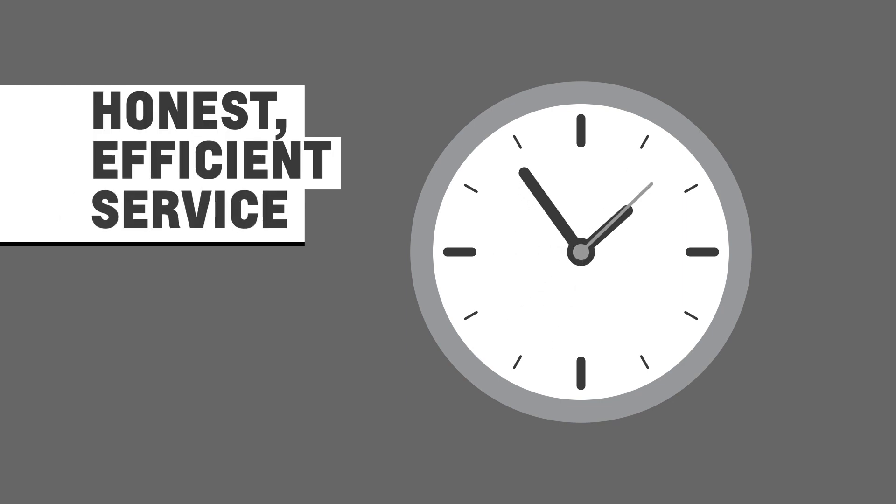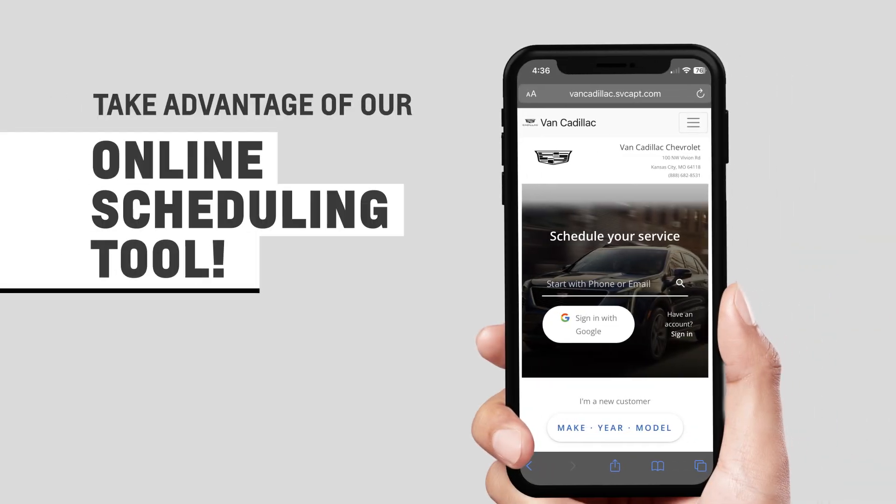Because we understand that your time is valuable, we have reduced service times to get you back on the road fast. Our online scheduling tool allows you to view your vehicle's service history and receive special offers. Plus, you can pay for service securely.